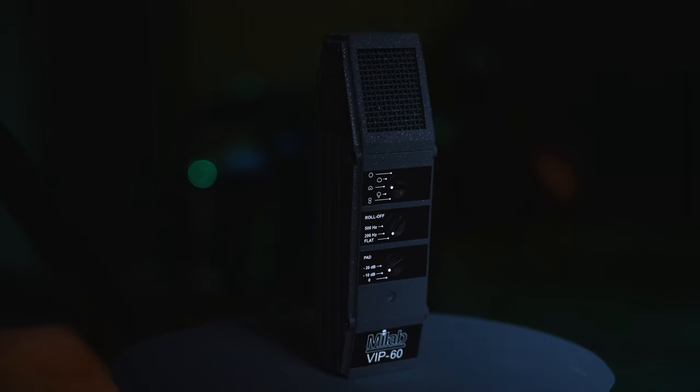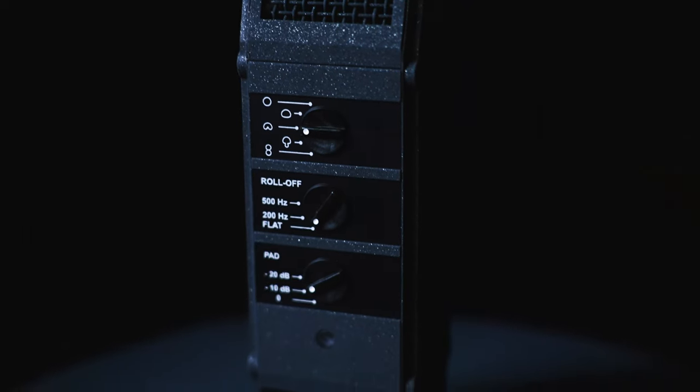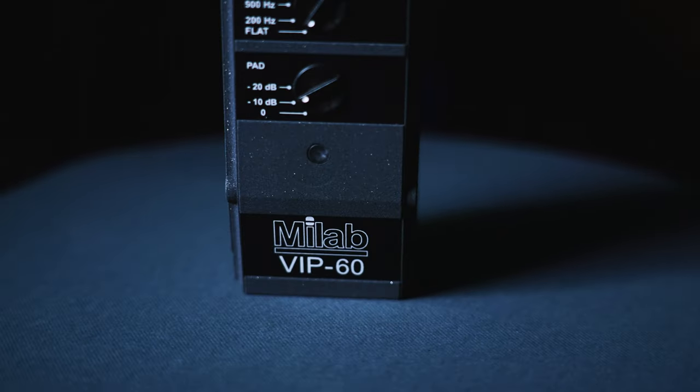We started discussing: could we take the VIP 50 and just go over it component by component, get the noise level down, and still keep it as basically the same mic, but just with a modern noise spec? So that's what we did. We spent a couple of years — or at least a year and a half — reworking and retuning the amplifier. We changed the capsule to our most modern version of the rectangular capsule, and we were able to cut the noise by about 50 percent.